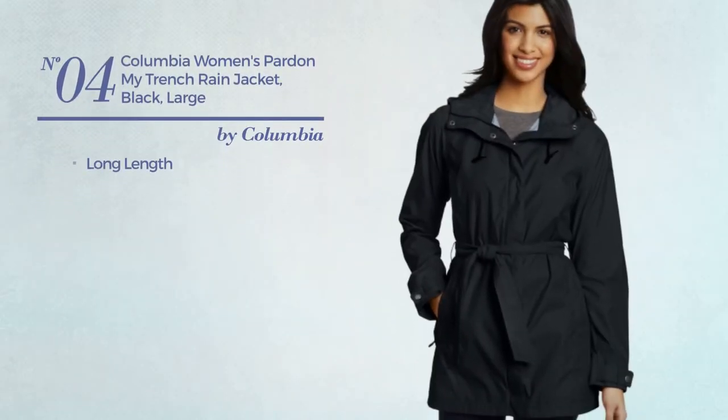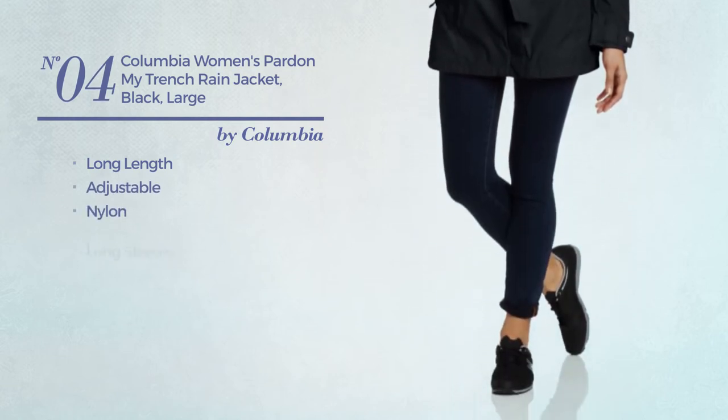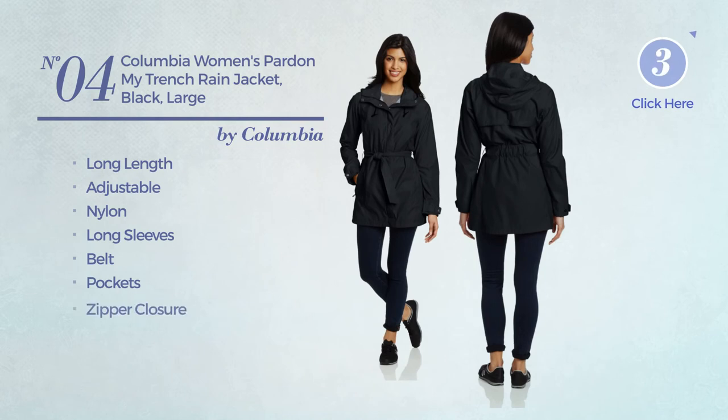Number 4. A long-length jacket, made of adjustable nylon. This jacket includes long sleeves, belt, pockets and zipper closure. Available in 15 other colors.